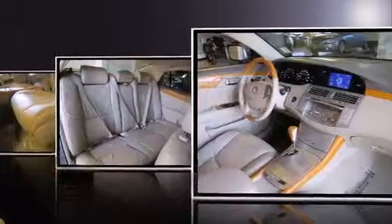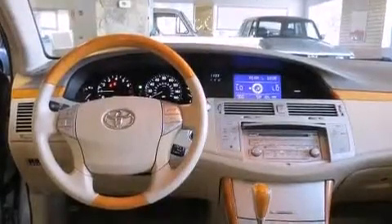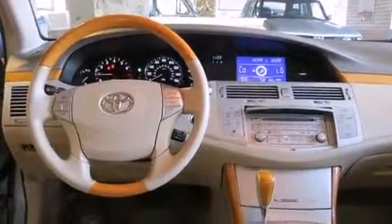Top features include front bucket seats, leather upholstery, delay off headlights, variably intermittent wipers, an outside temperature display, power moonroof, and more.